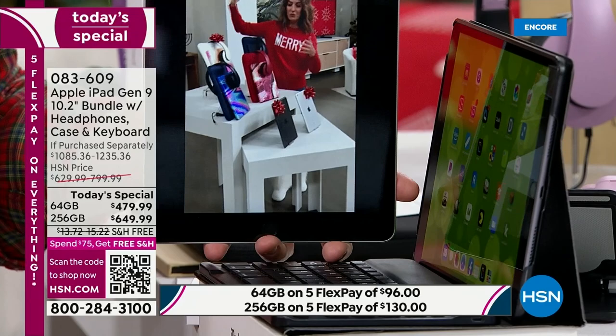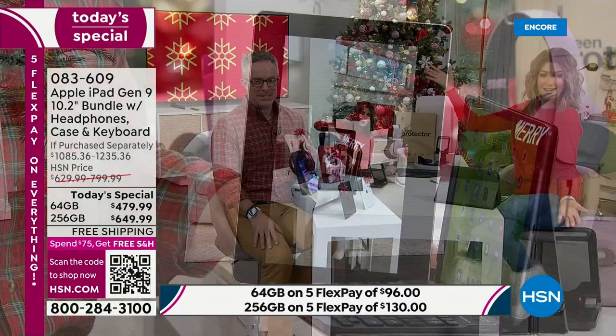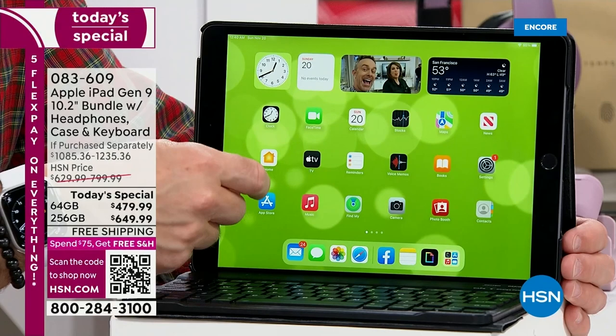Bill made a GIF and presents it on screen — 'Look at me! I made you a gift!' Did he know how to do that at the top of the hour? Probably not. He went to the Apple App Store, found the GIF app, downloaded it, went to his library of content, and that's where you're off and running. While you're watching TV — HSN, the news, the World Cup, whatever — you can be playing or working, and what you're taking with you is something that's protected in a case.